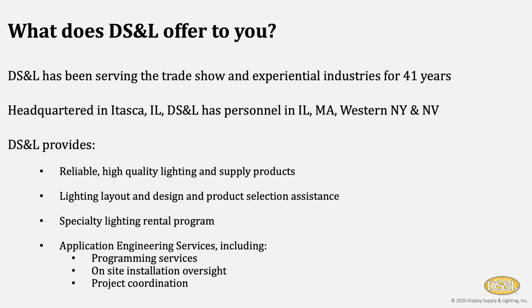We provide lighting layout and design and product selection assistance. The best way we can work with folks is they share their design ideas with us, and we come back to them with various recommendations as to how lighting can be integrated into their design. We do have a specialty rental program for some higher-end, more programmable lighting products, especially where purchase is not possible — we rent those products out on a per-show or per-event basis. We also have application engineering services, which include programming programmable fixtures for you — we write the programs, download them, and have them all ready to go when you take the product out of the box. We also have on-site installation oversight as well as project coordination.